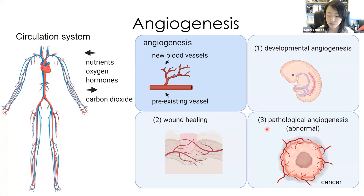However, if the balance is broken in the disease condition, massive angiogenesis is induced — for example, in cancer and blinding eye diseases.